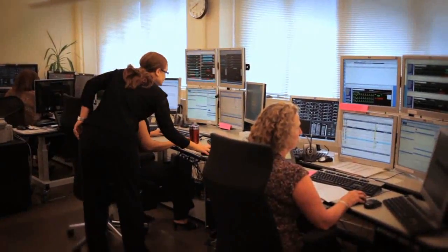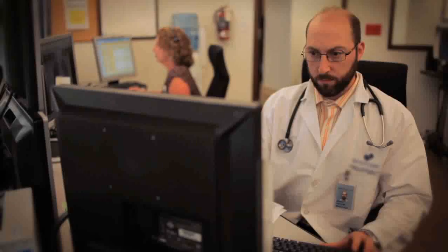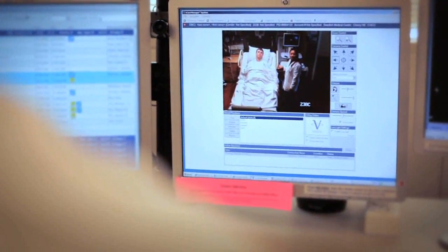The TeleICU involves a central hub staffed by an intensivist, critical care nurses, and other support staff that has very rich access, using communication lines that can carry large amounts of data, allowing us to communicate bi-directionally with patients and nurses in intensive care unit rooms throughout our system.